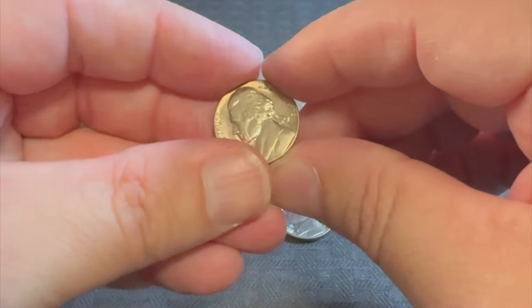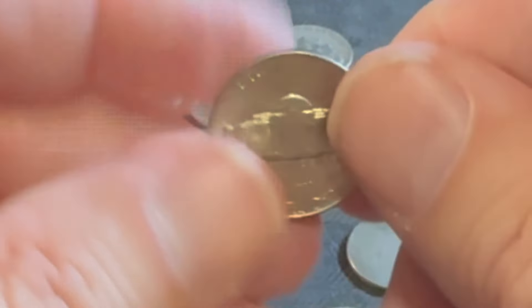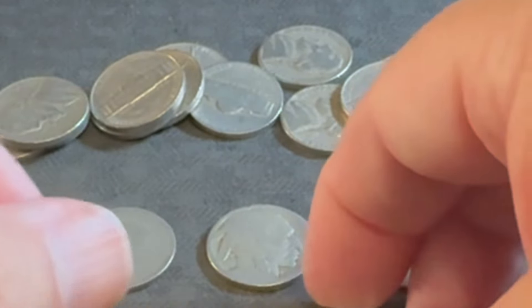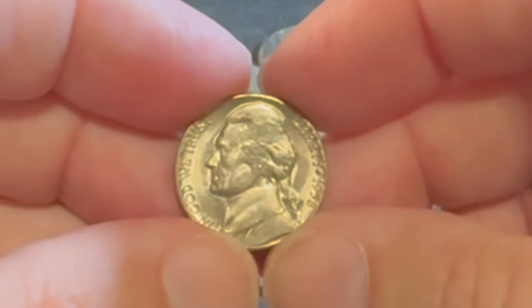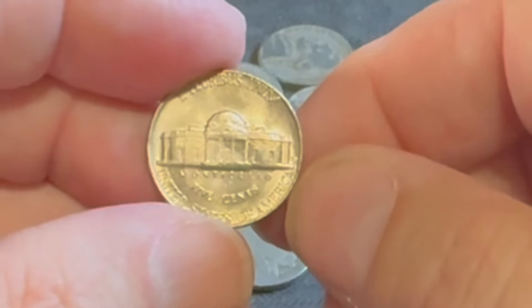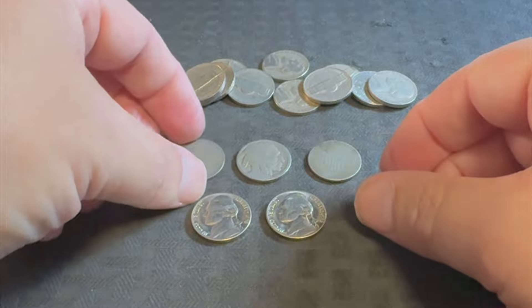This is a 1958. Look at the condition on that. I found two of these. Both of these are 1958 and they both look pretty much uncirculated, like they maybe came out of a possible mint set and put into circulation. So that was pretty amazing. Both of those 1958 D, I believe.